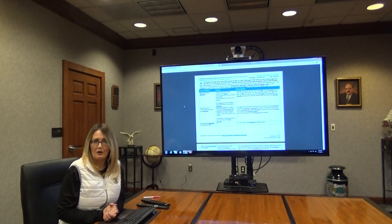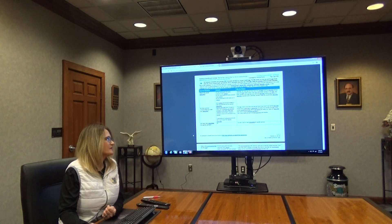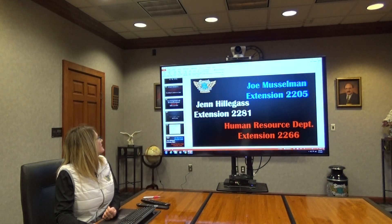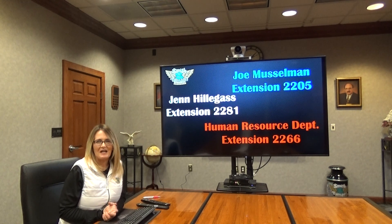We thank you for all that you do and ask that you be safe out there. Please contact myself, Joe Musselman, or our HR department if you have any questions about the employee portal — we want this to be successful and easy for you to get set up. Our contact number is 800-877-1173; you can see our extensions on the screen. Please don't hesitate to reach out. Thank you and have a great day.